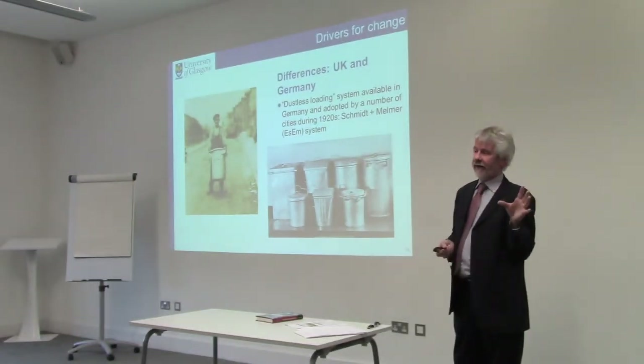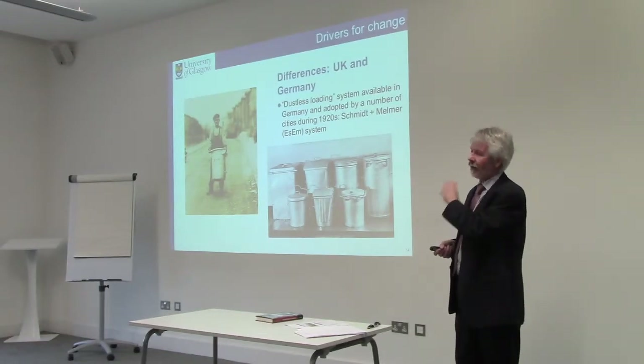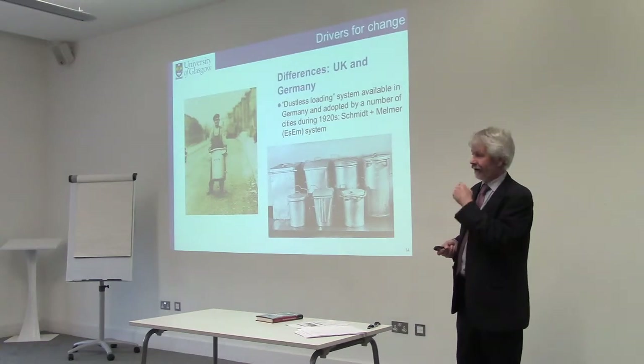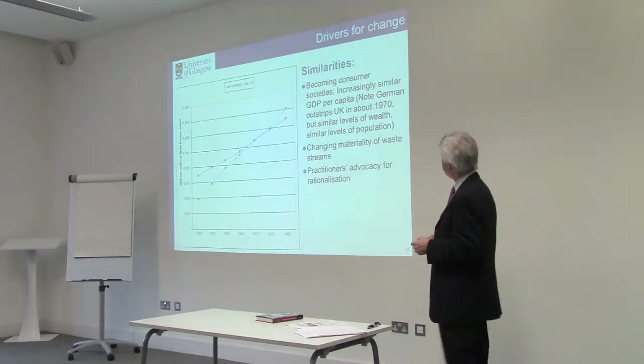Those are the differences between the UK and Germany, and some of those help to explain the differences in bin design. There are also a lot of similarities — I want to spend time on those first.